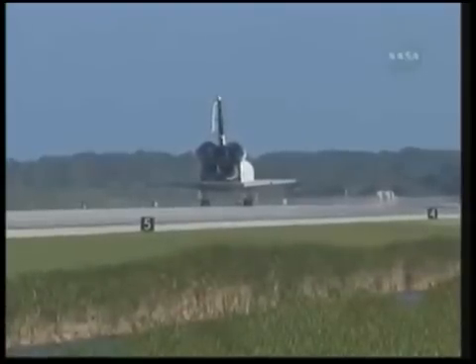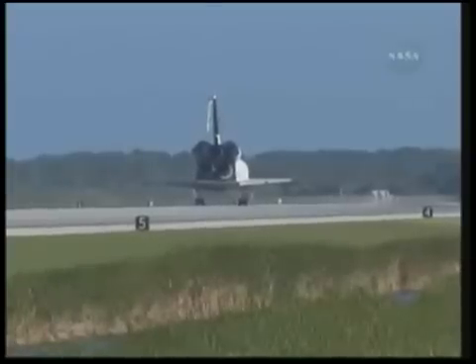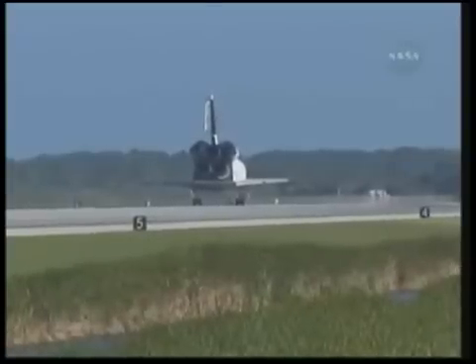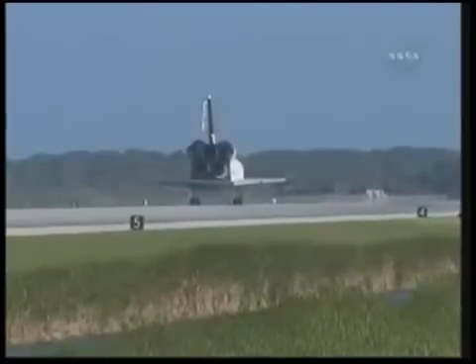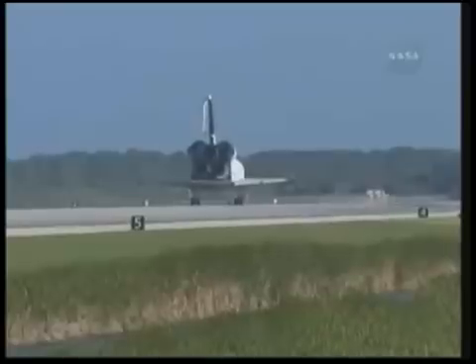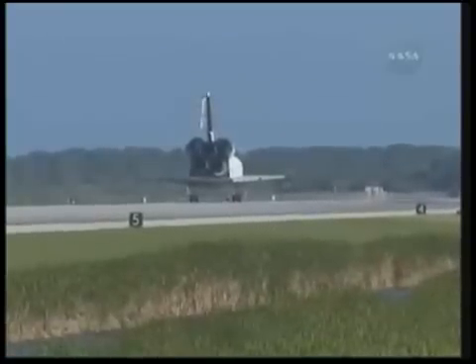Houston, Atlantis, we have wheel stop. Copy wheel stop, Atlantis. That landing was something that your Air Force crewmates should have really been proud of — that looked pretty sweet. For you and your crew, that was a suiting end to an incredible mission. I'm sure the station crew members hated to see you leave, but we're glad to have you back. You guys executed flawlessly, and not only that, you had a great time doing it — that was very evident from the ground.